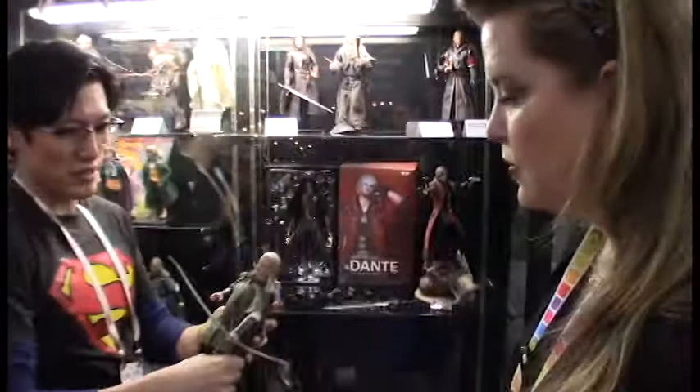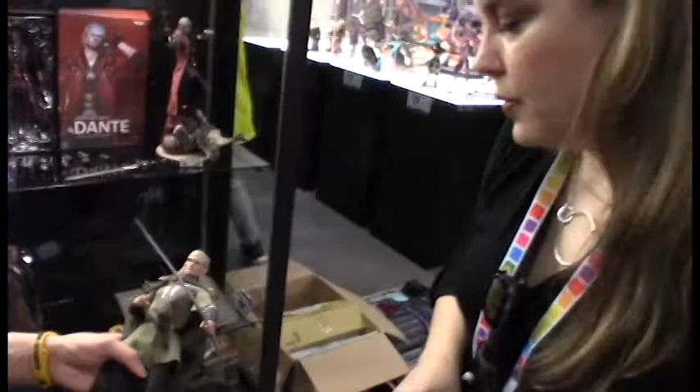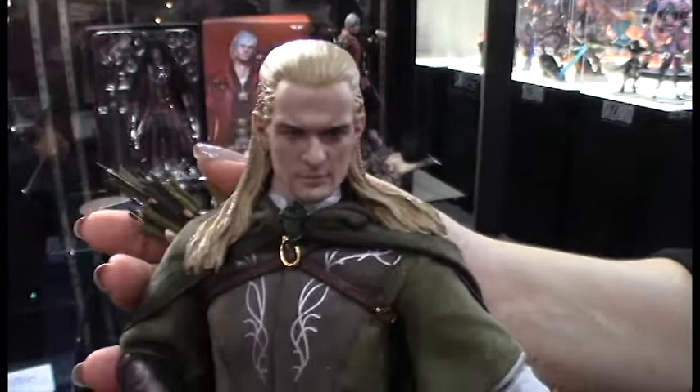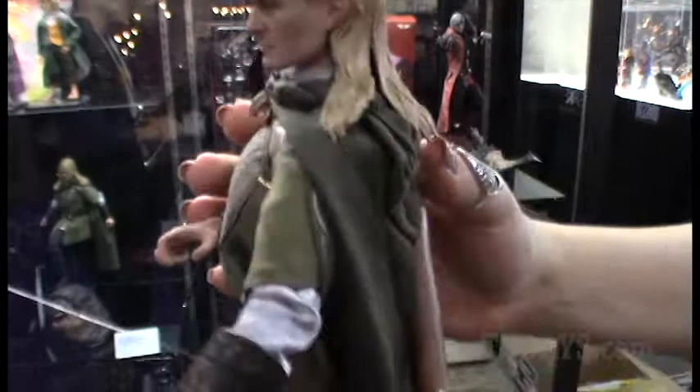We also have the global license for the Lord of the Rings series at the 1:6 scale. And as you can see, this is Legolas from the Lord of the Rings trilogies. We've been working with Lord of the Rings for five years now, trying to complete the series — doing as many Lord of the Rings figures as possible and the best ones possible. You'll notice the detail on the sculpt, how much it really looks like Orlando Bloom. Even the hair, the braids. I'm going to turn them around — you can see unbelievable detail.